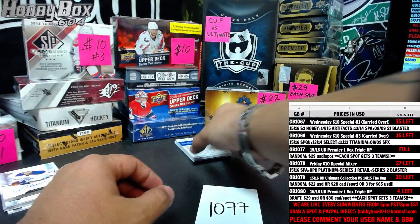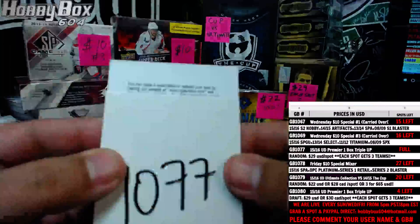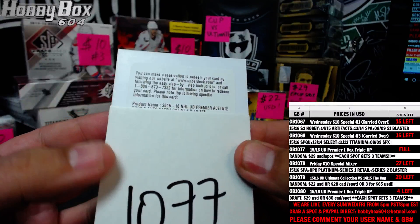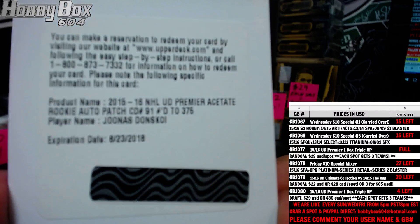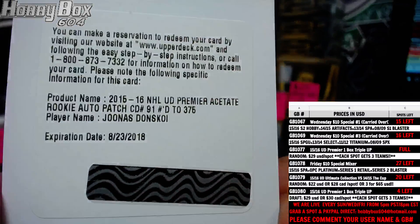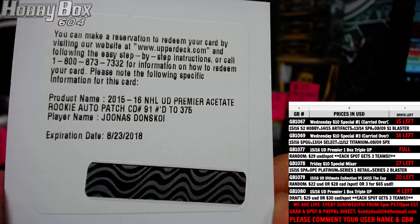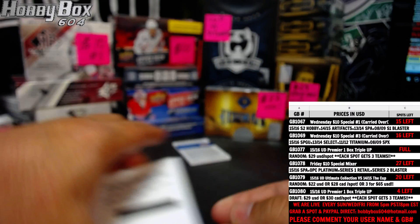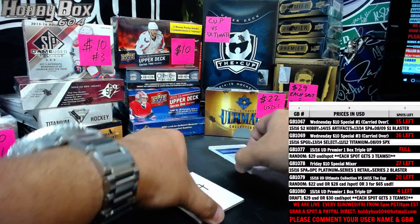If you didn't see any of the cards, please let me know and I will read them back and show them again. First redemption is the Premier Acetate rookie auto patch for the San Jose Sharks — Jonas Dunskoi — going out to Serge P.